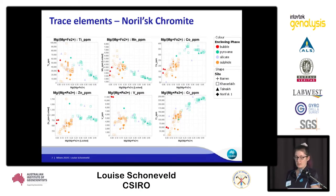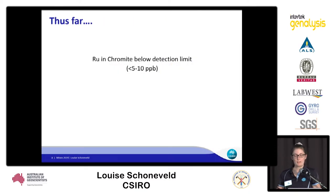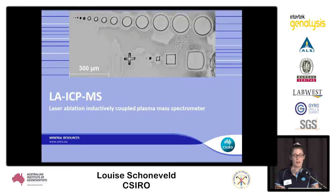I also did a whole range of trace element analyses, and I'm planning on using these as trace element ratios to find other indicative chemistries for chromites associated with sulfides. For the hypothesis of ruthenium in chromite, all of the ruthenium I've measured has been below the detection limit of the laser ablation system, which is 5 to 10 parts per billion.